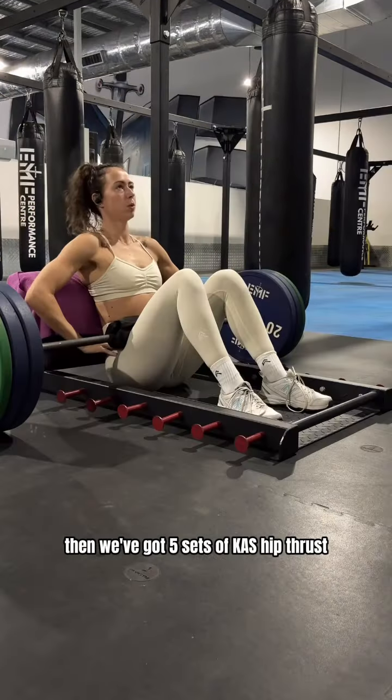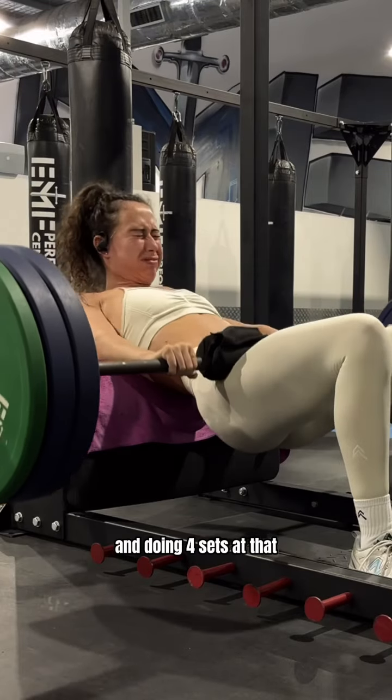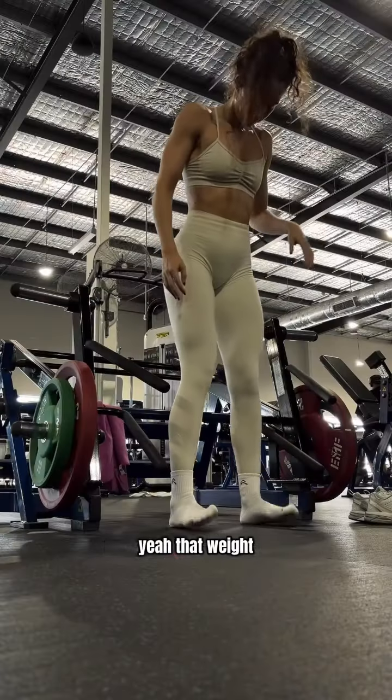Then we've got five sets of cassib thrust, adding on 120 kilos and doing four sets at that weight.